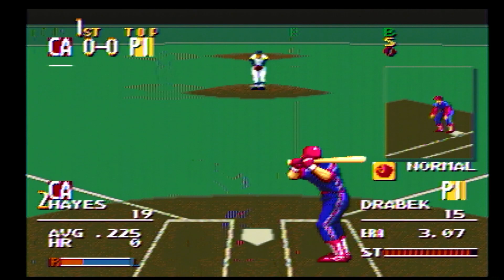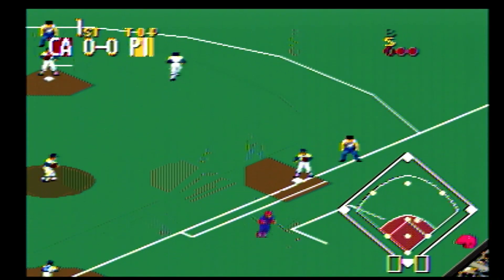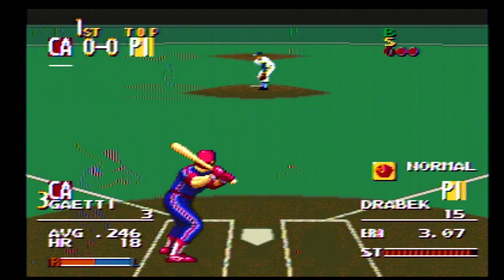Next up, number 19. Hit to second — he drops it. I can't believe it. Pick it up. He's out. Close to first — out. Double play.